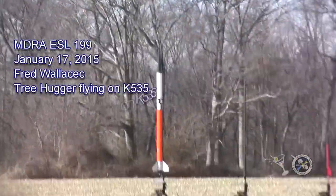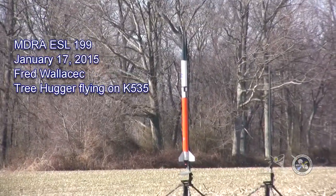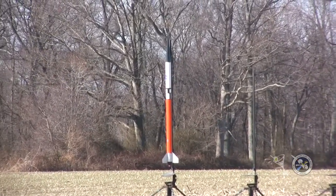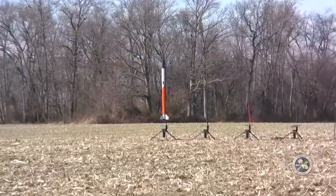This is going off of B-1. It's the orange and white and black nose cone rocket. We're going with Fred's rocket, Tree Hugger. In 5, 4, 3, 2, 1.